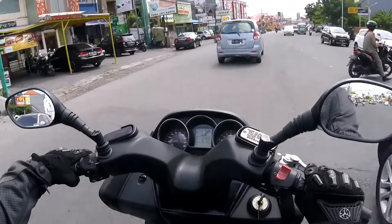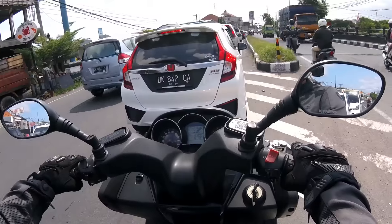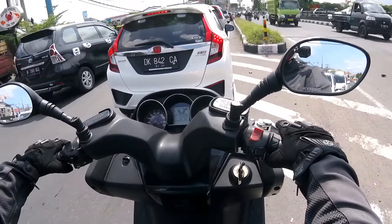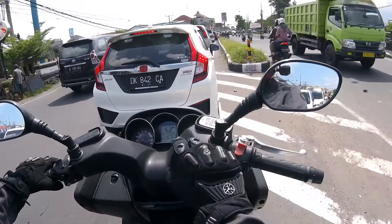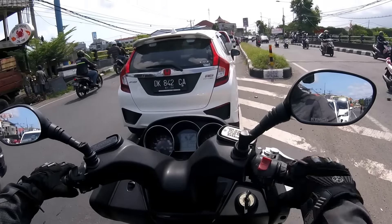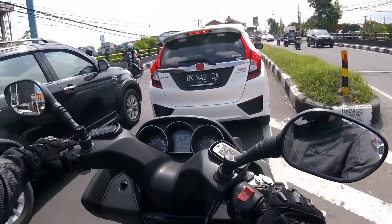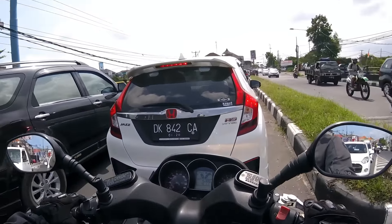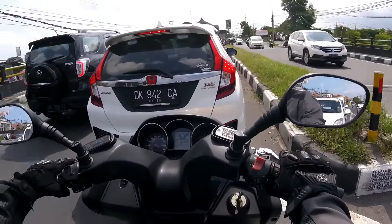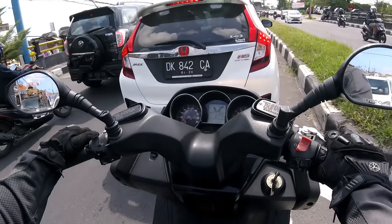So today this is the Downtown 200cc — a 200cc automatic scooter. This particular bike doesn't have the windshield because they are servicing it and the future owner wants to have a tinted windshield. That's the reason why the windshield is not installed on that bike.